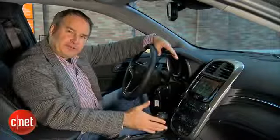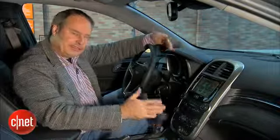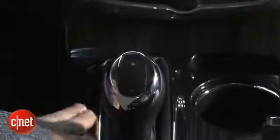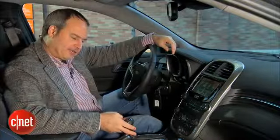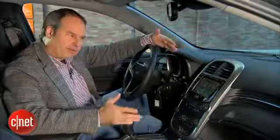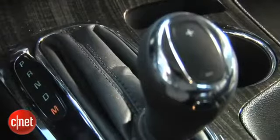Down on the console is the shifter for the six-speed automatic transmission — pretty standard for this class. One thing it has is a manual mode, which you don't always see. Pull it all the way back, put it in manual mode, and a rocker switch on top of the shifter lets you go through the gears. This is useful going down a long descent to hold a gear for engine braking, or going up a slippery steep hill to keep it in one gear without upshifting.